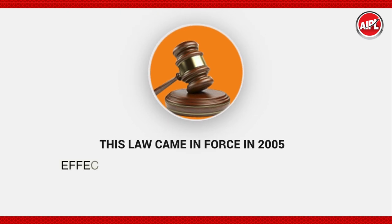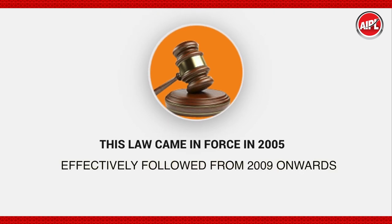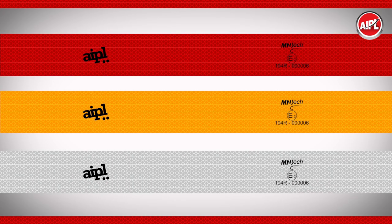All buses, trucks, semi-trailers, trailers, and commercial vehicles ensure high visibility even in dark areas. In India, this law came into force in 2005 but was effectively followed from 2009 onwards. Red, yellow, amber, or white color tape are widely used in India.